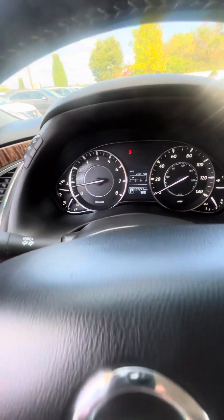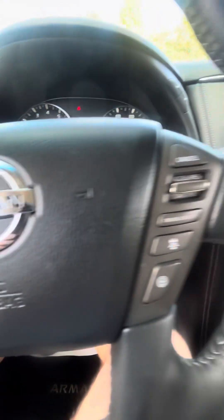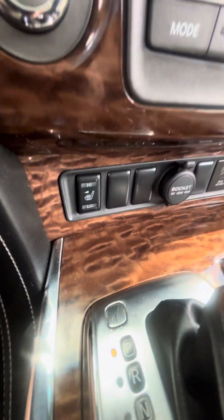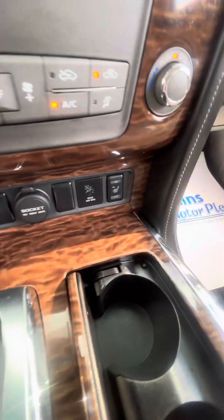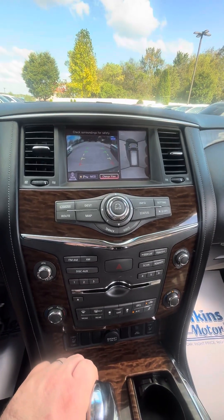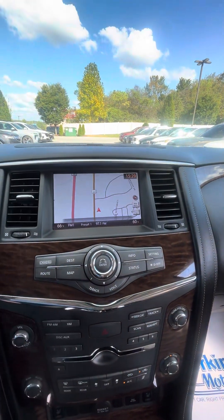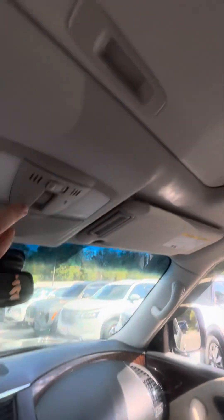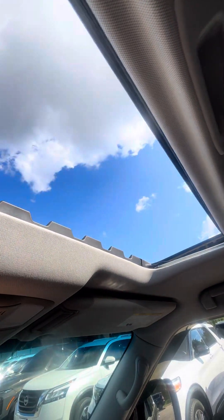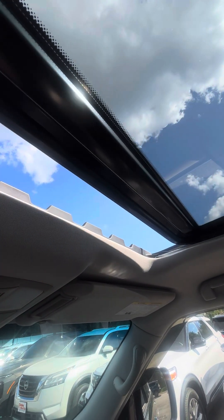137,271 on the miles. Bluetooth voice command. Got some safety features, cruise control there. Heated leather seats, both sides. Good clear backup camera. Got Bird's Eye view on that one as well. Looks like you got built-in navigation. Sunroof — go ahead and open that up for you, just show you that everything works. Some beautiful clouds and sunshine out today.